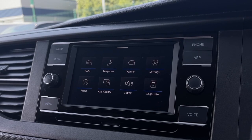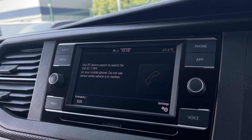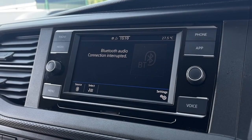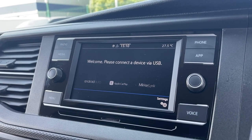The touch screen media system is accessible for both the driver and passengers. You can find your favourite radio stations through the DAB radio. Connect your device through Bluetooth or USB to utilise Volkswagen AppConnect which is compatible with Android Auto, Apple CarPlay and MirrorLink.